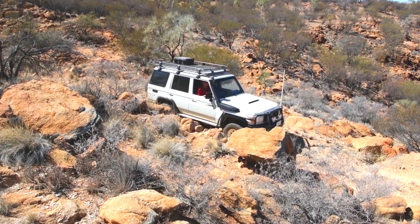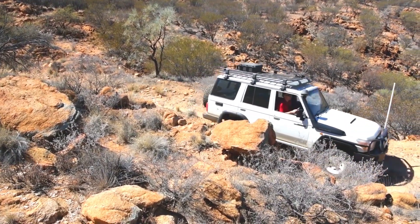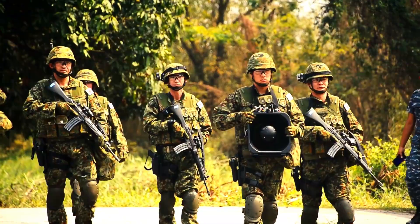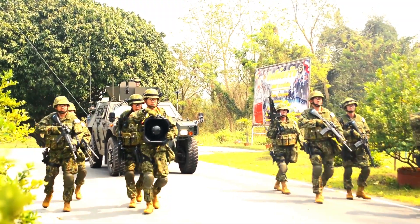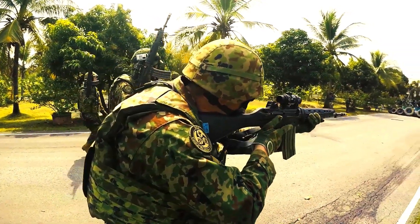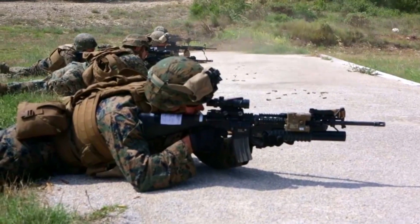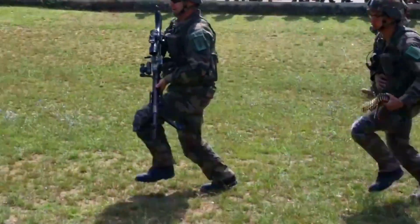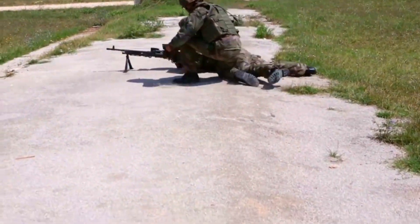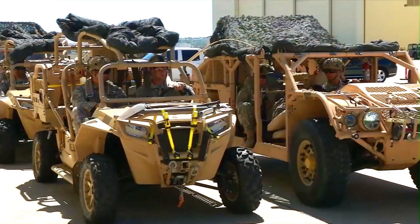The speed and agility of this vehicle is also an advantage. With its high-powered engine, the Defensure GRF can achieve the speed needed to respond quickly to emergency situations, giving troops the ability to react effectively.